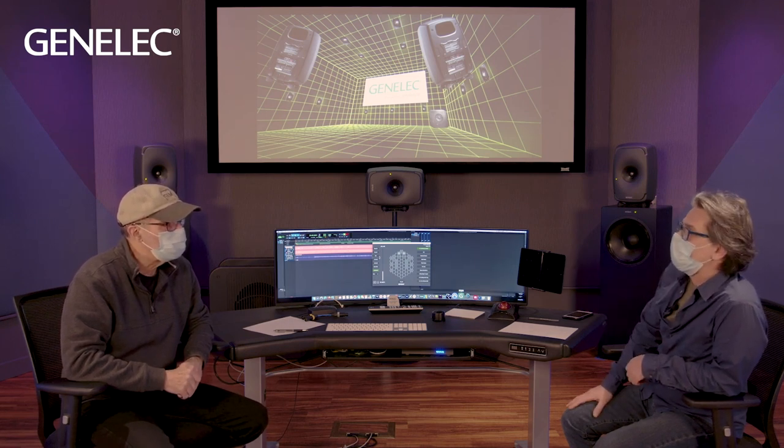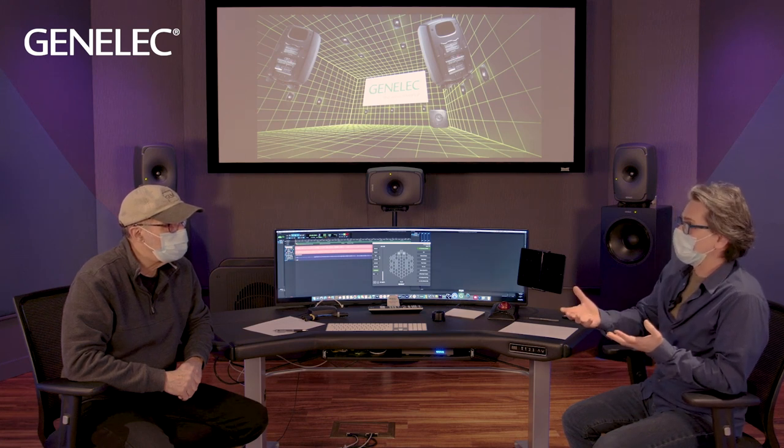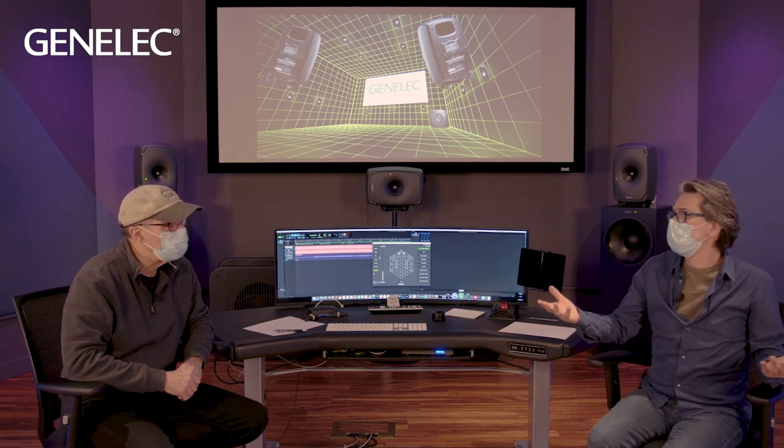So let's segue into a short pre-recorded segment showing the type of mounting hardware we carry and what we've used in this room. We'll watch that and then come back.